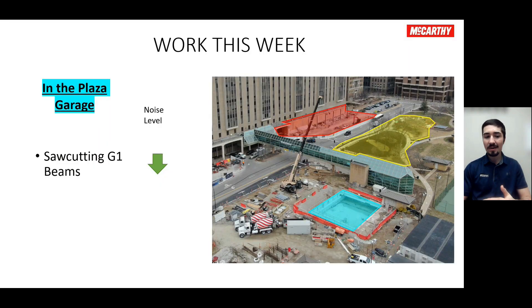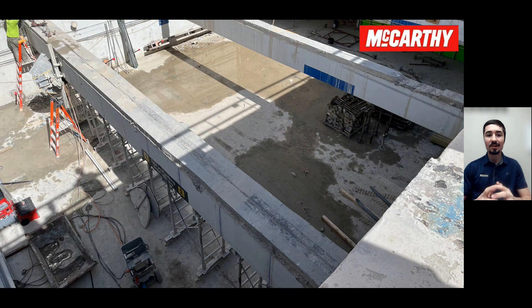Jumping over to our other work area — the Plaza Garage — they've started working on saw cutting on the G1 beams of that garage deck. Looking at the update photo, that activity is coming along great. You can see they hauled out all the loose concrete material that was on there early this week. They're working on saw cutting these beams throughout the rest of this week and into the next, opening up that area for the future lobby. They will then jump down to the G2 deck and go through the same process opening that up — a really great job by that team as everything starts to open up for that future lobby for the new bridge.